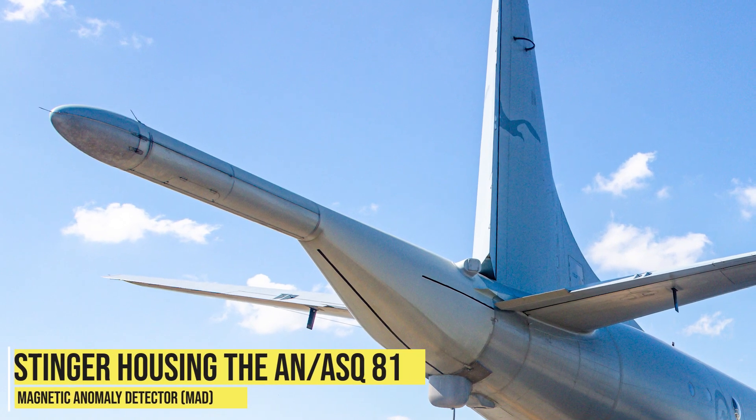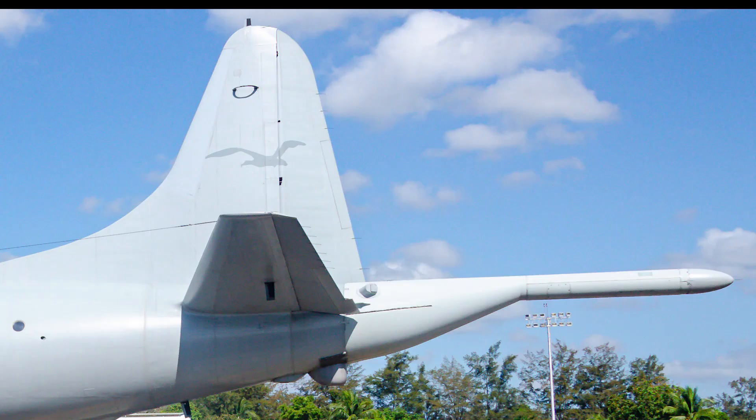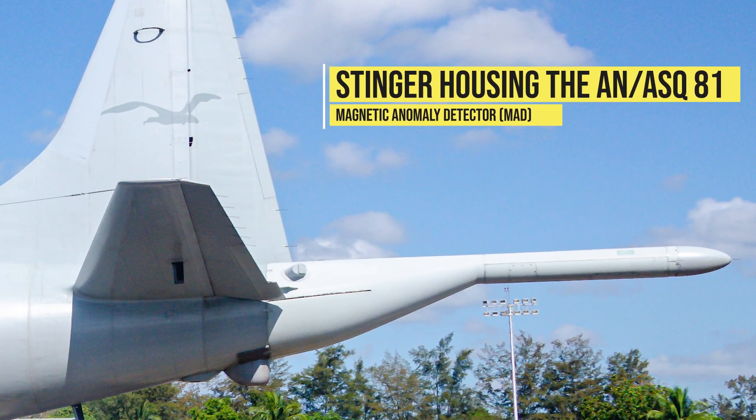This is the P3 Orion tail stinger. It houses the AN/ASQ-81 magnetic anomaly detector.